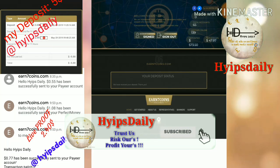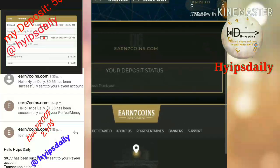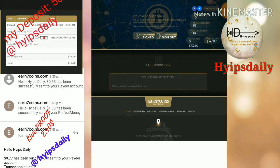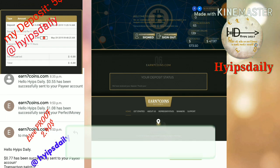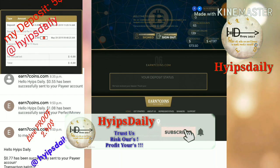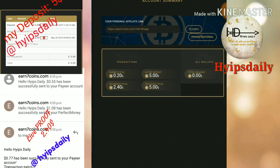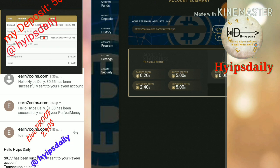My deposit was processed successfully. I have received the message: 'We have received your deposit, thank you.' I go back to my account and sign in. I hope you can see that my active deposit has now changed to $5.